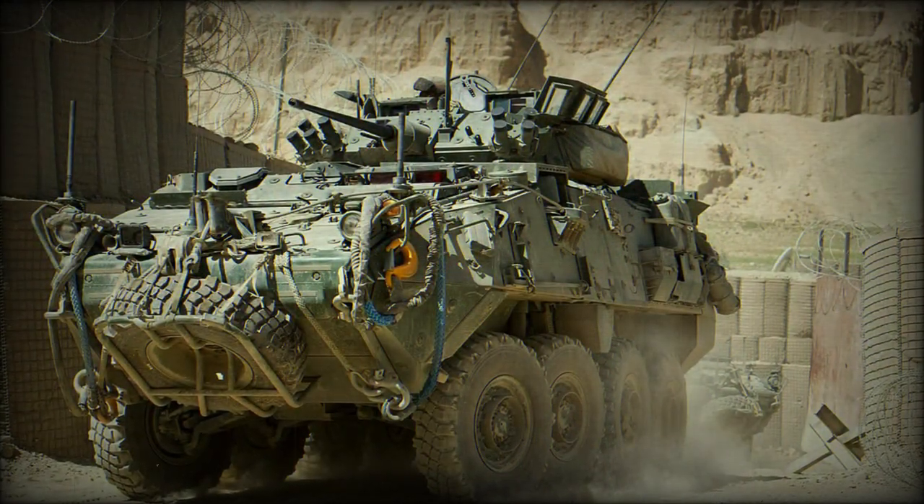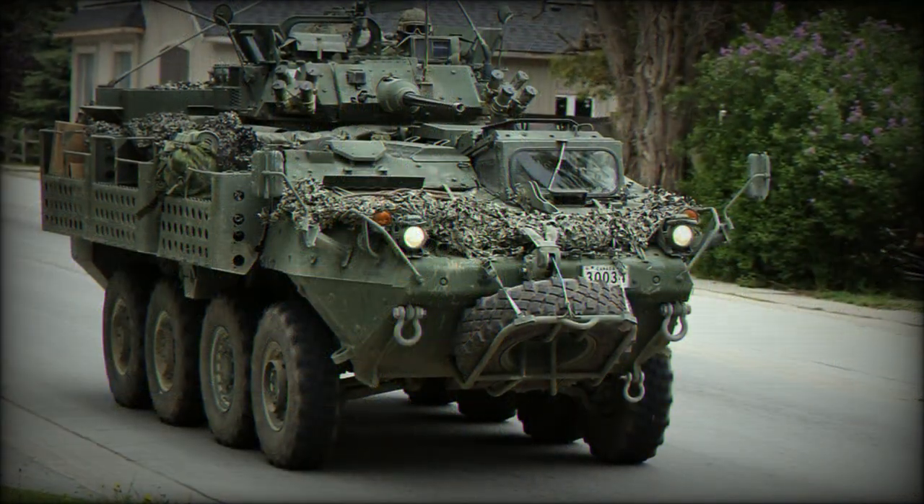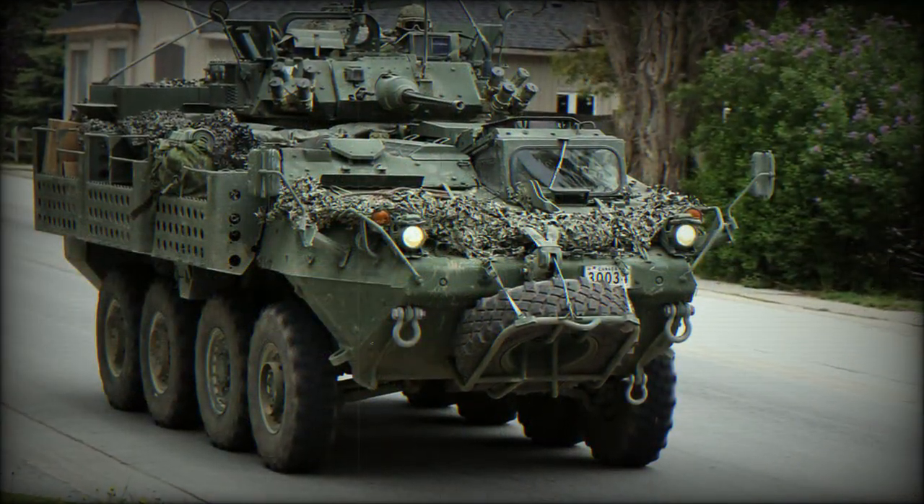The LAV-3 was the primary Canadian mechanized infantry vehicle, which replaced the M113 and other vehicles. It formed the backbone of the Canadian armored vehicle fleet.